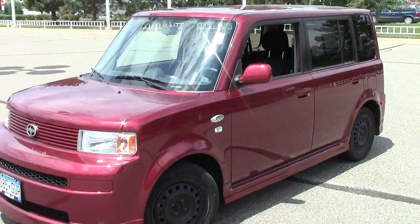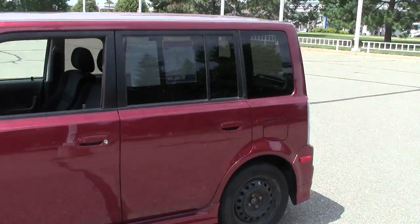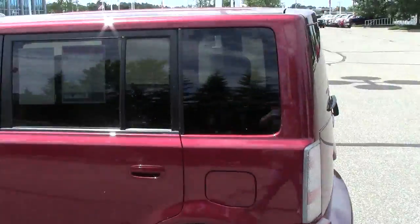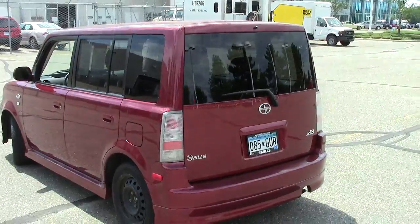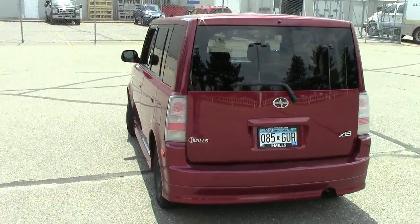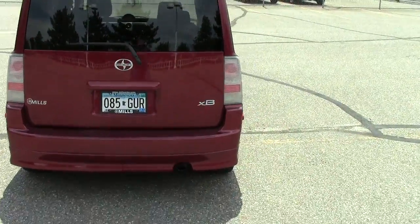Well folks, you either love it or you hate it — one or the other. This is the 2006 Scion XB. Stock number on this baby is 1I12007 8A. Chances are if you're looking at this video, I can count you among the love-its. 87,000 miles on this particular model right here.